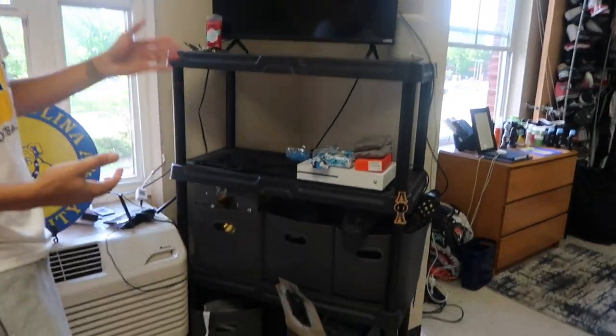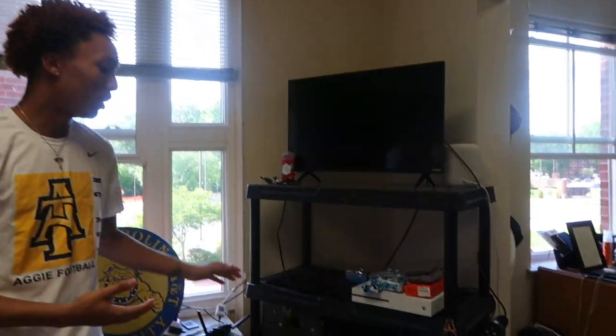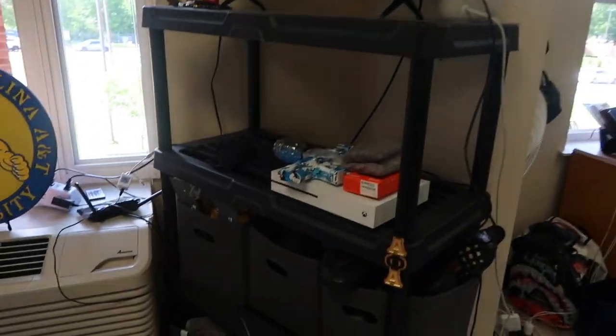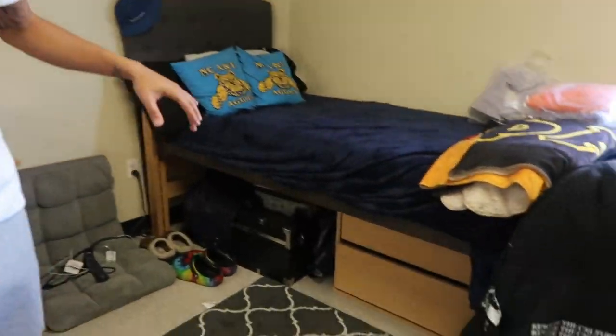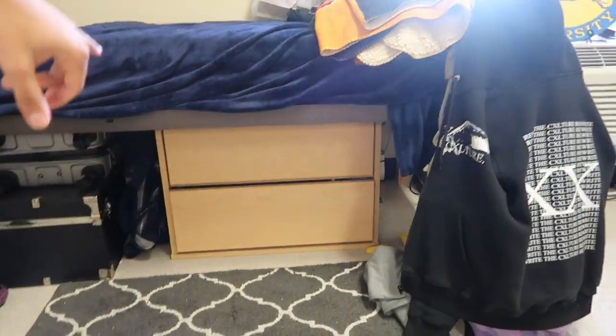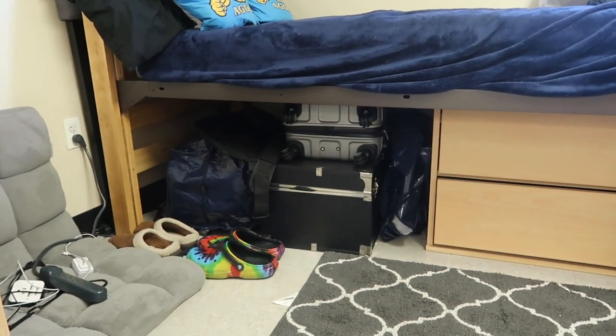Over here is another thing that we bought from Walmart — it's just a couple extra shelves with little bins for storage. I store things in here like stuff for school, extra shoes, workout clothes, things like that. And then over this way under the bed we have that set of drawers they gave us from A&T — the brown set. And over here we have a chest, suitcase, blue bags, just extra things to put like extra clothes in that we need to store away during the year.